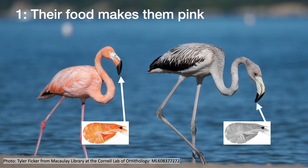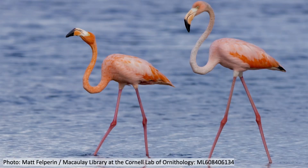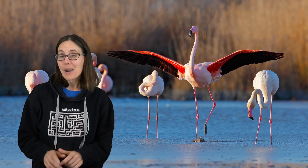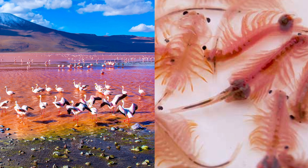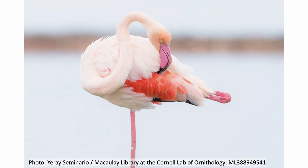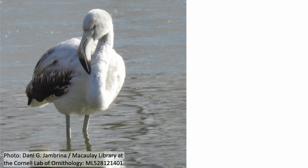Their food makes them pink. Flamingos are famous for their pink feathers, long neck, and stilt-like legs. But not all flamingos are pink — that signature color actually comes from their food. If they eat brine shrimp and algae that have a lot of orange pigment called carotenoids, then their feathers will be pink. But if their diet doesn't have this type of pigment, then their feathers will be white.